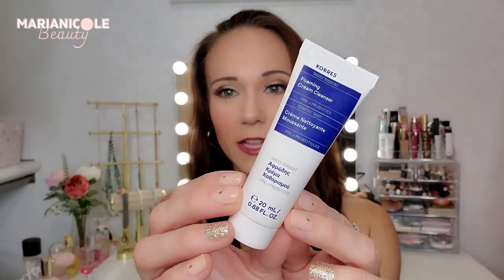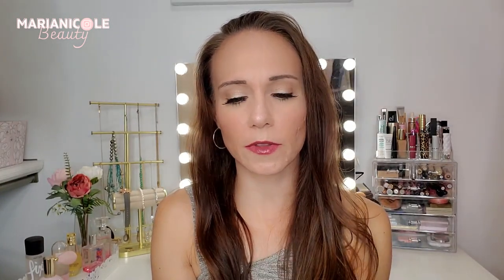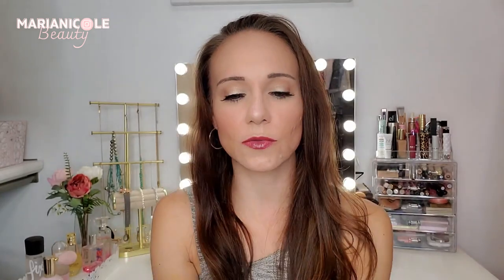Next we have the Kora's Foaming Cream Cleanser. This looks like a deluxe size sample — this is the Greek Yogurt line. I haven't used this product, but I have used the mask before of the Greek Yogurt line and it is spectacular. All right, next we have the Lancer The Method Polish. I'm not familiar with Lancer — oh, this must be some sort of exfoliant. It's applied to damp skin, rinse thoroughly, cleanse. So this is a little exfoliating scrub. I'm excited to try that. I like trying new brands I haven't tried before.